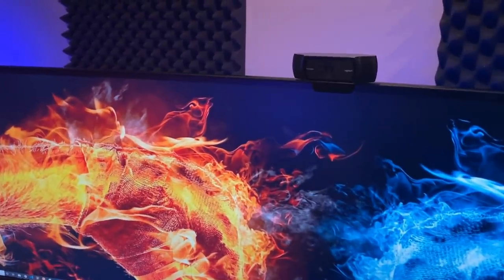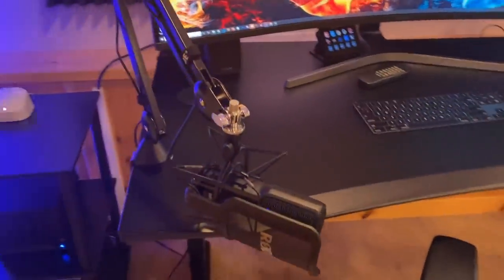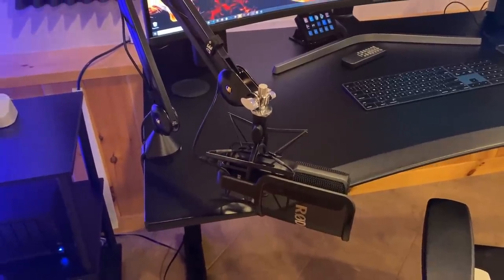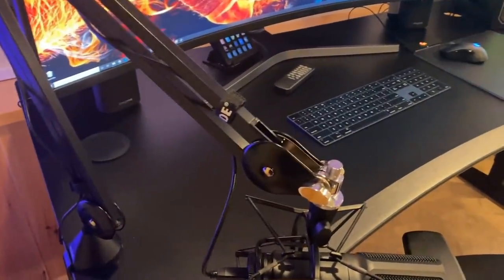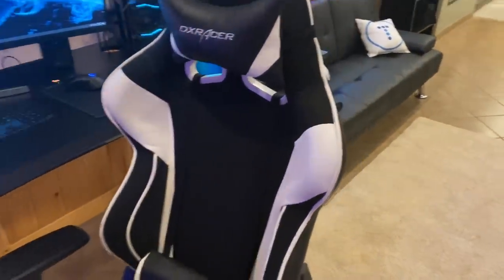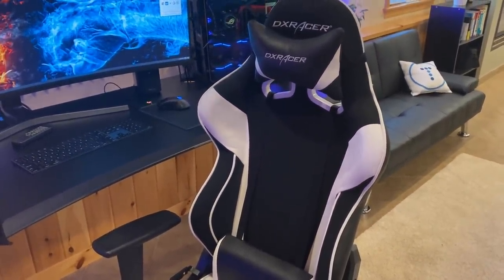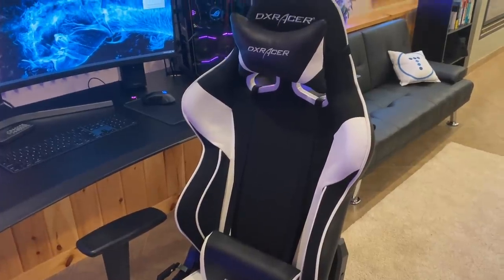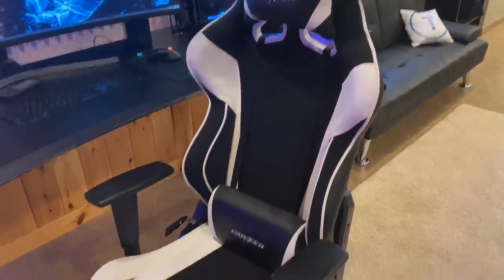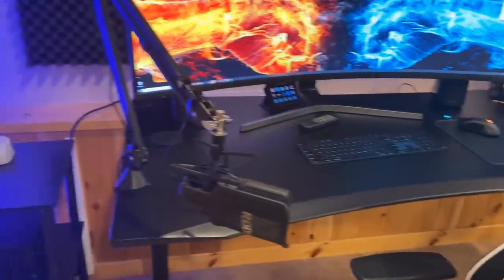For the microphone, this is a Rode NT-USB — I have the same microphone on the other station where I do all my recording. It's on a Rode arm. The chair is a DX Racer — I've had it for quite a few years. I plan on getting something different; I love the look of DX Racers but they're not great for your back and neck, and I have issues in that area. I'm going to be looking at some Herman Miller chairs and other suggestions from you guys on Twitter. That's pretty much it for this desk.